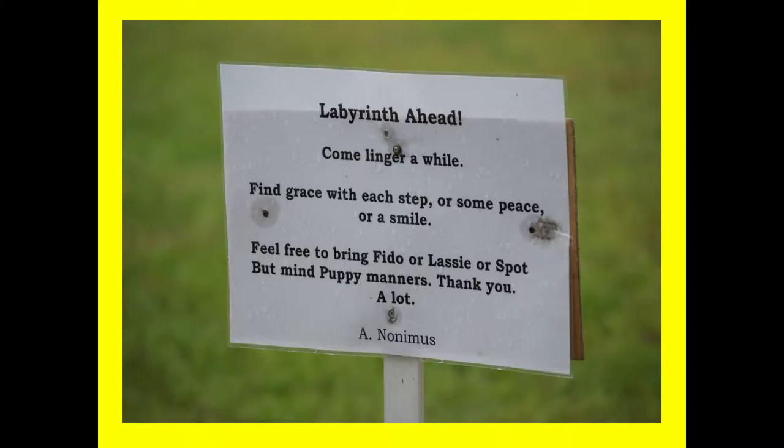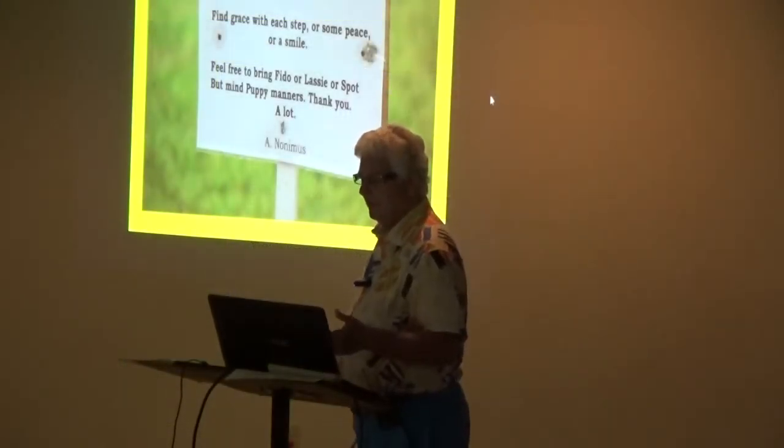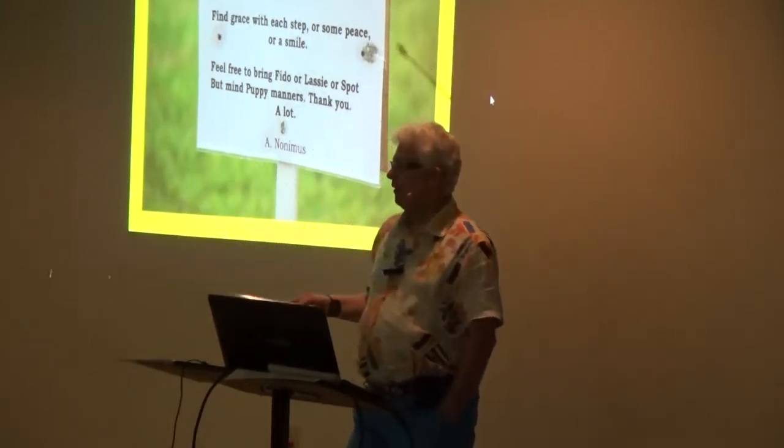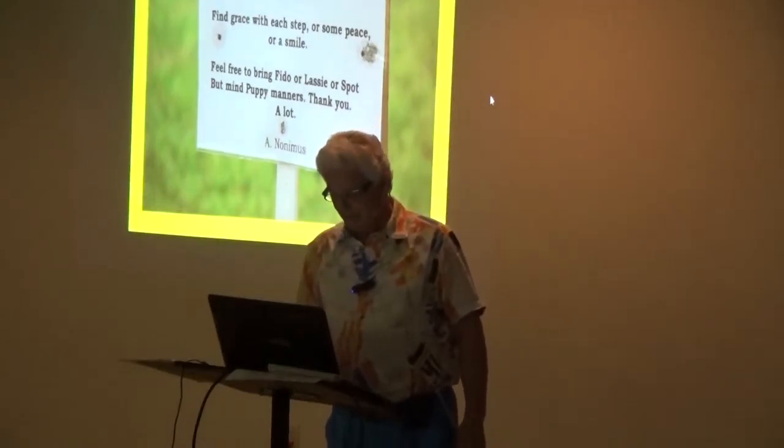'Feel free to bring Fido over the last of your spot, but mind puppy manners — thank you a lot.' And that was by Anonymous, because I don't know what these dogs are doing, but they're leaving love offerings and I'm the one that has to clean it up.